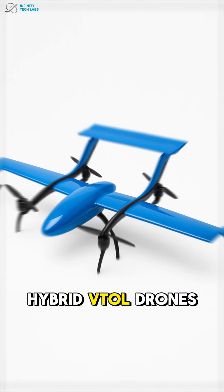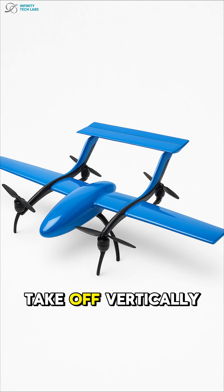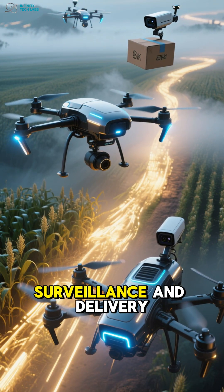And finally, hybrid VTOL drones combine the best of both worlds, allowing them to take off vertically and fly long distances. These drones are increasingly being used for agriculture, surveillance, and delivery.